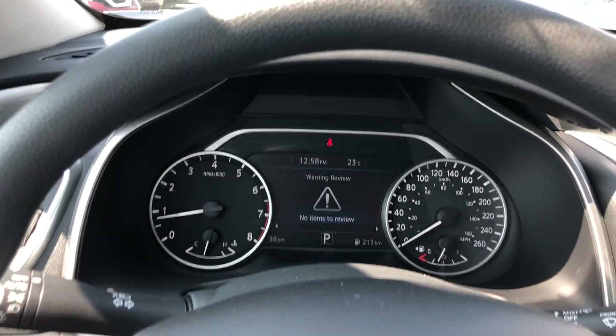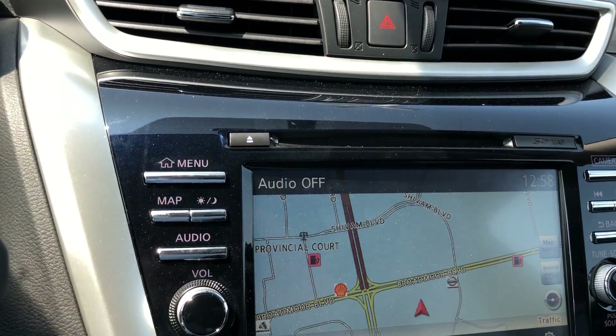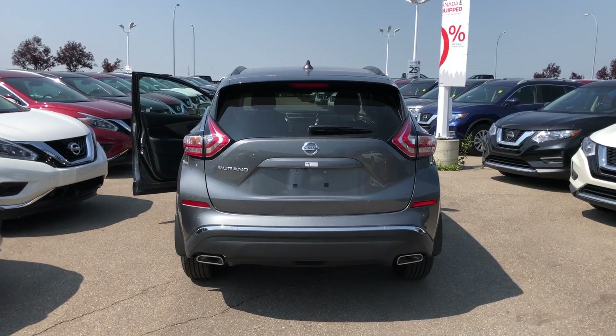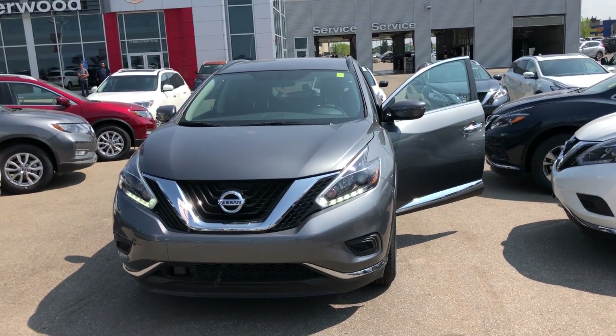Lots of features in the car of course, like Bluetooth, cruise control, 8-inch touchscreen with navigation system and backup camera, dual climate control, and of course heated seats. Quick look at the rear end.